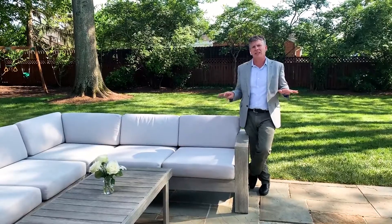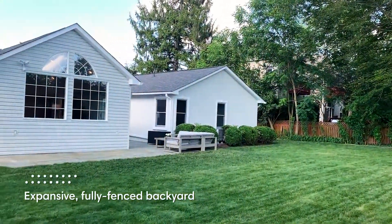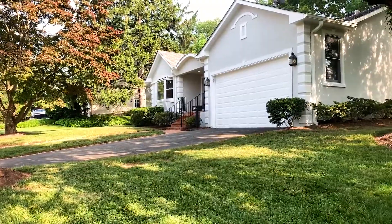Everything on the inside is done, the outside has been done, and this is one of the best yards you're going to find in McLean. This home is a true unicorn.